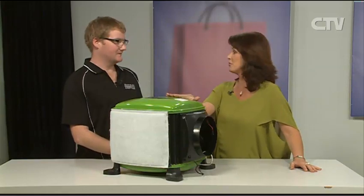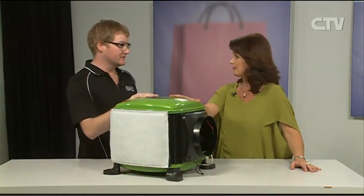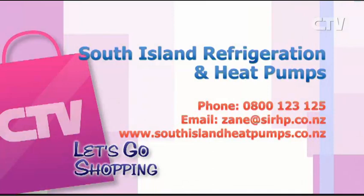Give Zane a call and we'll pop round — we'll actually bring this unit and plug it in so we can show homeowners how it works. South Island Refrigeration and Heat Pumps. The telephone number is 0800 123 125.